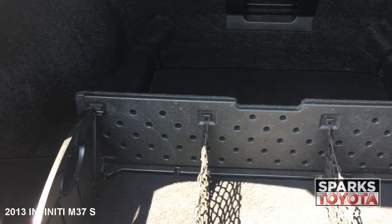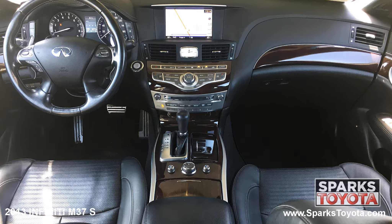The front of the cabin is well-appointed with nice Japanese ash wood interior trim. Drivers and passengers will be very comfortable in the power-adjustable, heated and cooled leather seating. The driver's seat even has a memory feature.